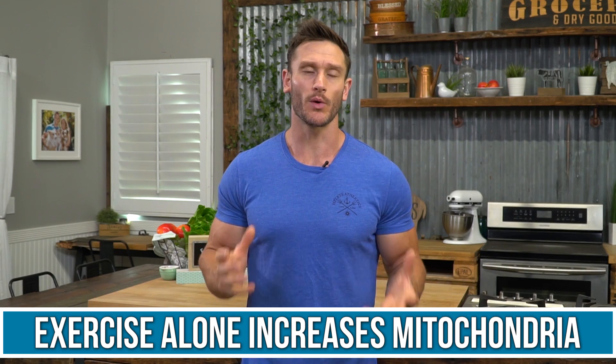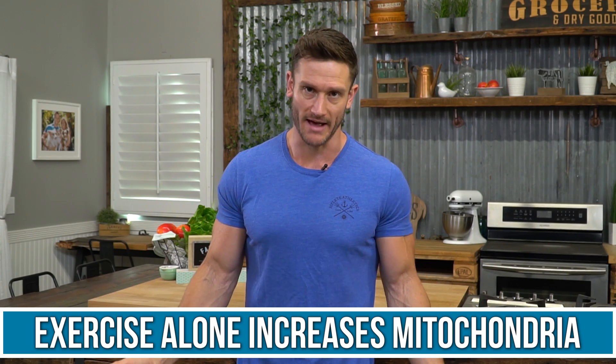Exercise alone is going to improve the amount of mitochondria you have. We all know that exercise is good and will help you stay lean. But what's happening when you exercise is your body up-regulates the production of its energy factories. You're working out, it says it needs to produce more energy, so it creates more factories and gets more efficient at utilizing fat as a fuel source. Let's talk about how we can leverage this.